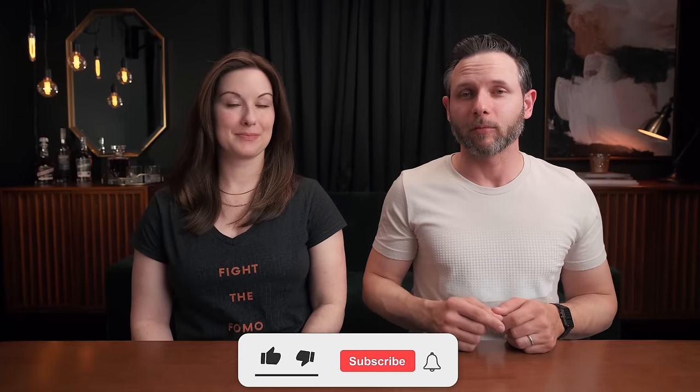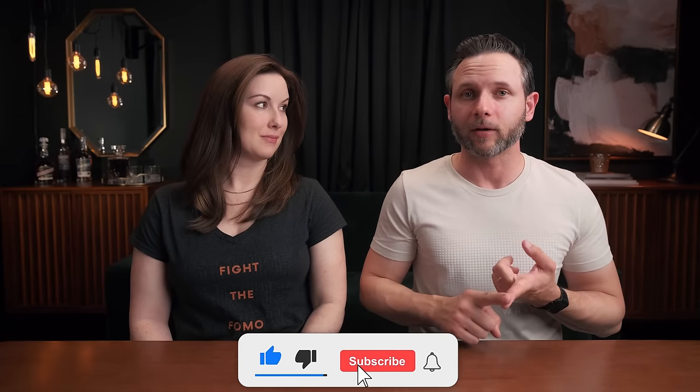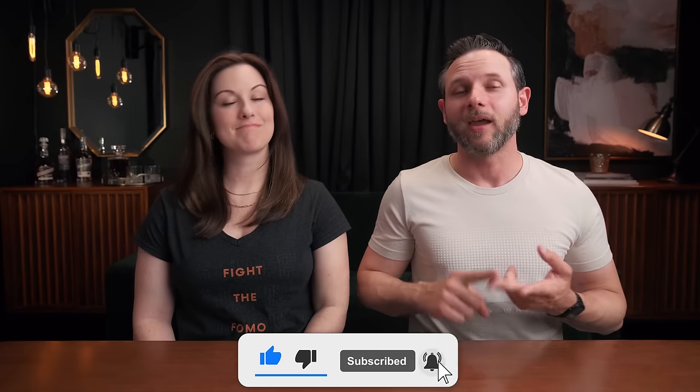Welcome to the channel, bringing a real world perspective to the real world whiskey consumer. I'm Josh and I'm Aaron. Today we're talking about the top 20 bourbons under 40 dollars, because the problem with bourbon today is that prices are going up and availability is going down, and we don't like either of those things.